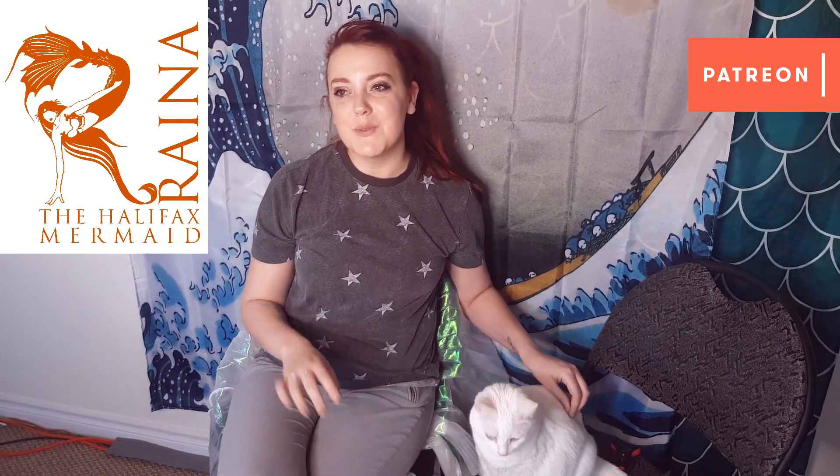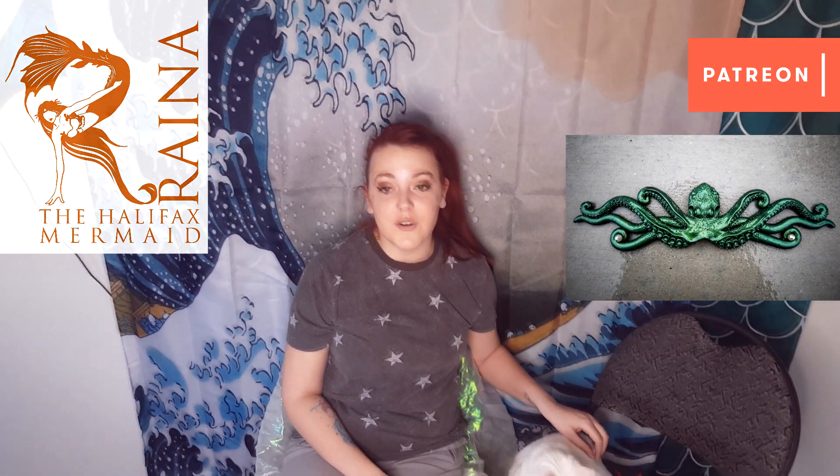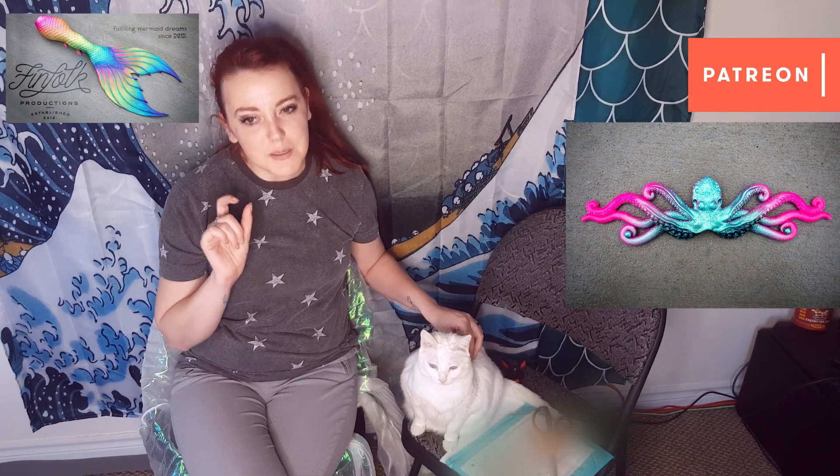Welcome to Reina Reviews, but sort of just mini. Today I'm going to be unboxing a new Finfolk Octopus Circlet and I'll give you my first impressions review. So it's a mini review.